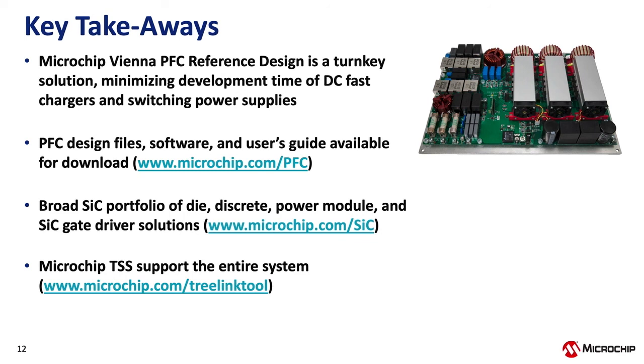To summarize the key takeaways: the reference design is a turnkey solution to help minimize development time for EV fast chargers. The design files — Altium schematics, bill of materials, software, user's guide, and Plex model — are all available at microchip.com/pfc. We offer a broad portfolio of silicon carbide products including die, discrete, power modules, and digital gate drivers using augmented switching. And the Microchip TSS total system solution supports the entire system — from LDOs, transceivers, and op amps to MOSFETs and digital controllers. Visit microchip.com/treelinktool to see all the devices we offer.